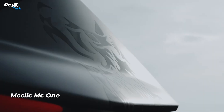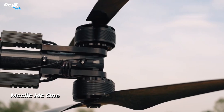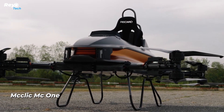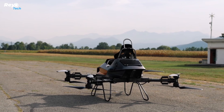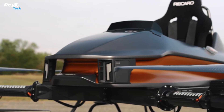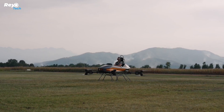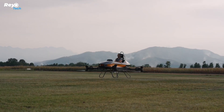Experience the future of personal transportation with the McClick MC1, a personal electric vehicle designed by Monaco-based business McClick. This coaxial octocopter is simple and easy to fly, requiring only 10 minutes of training. Despite its lightweight construction of 160 kilograms, the MC1 can carry a pilot weighing up to 90 kilograms.